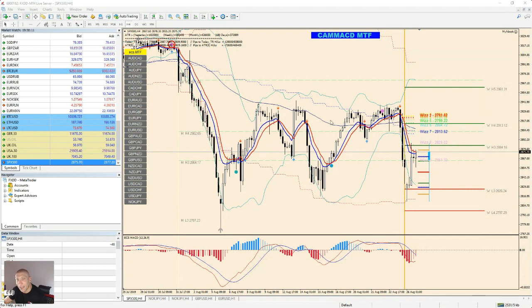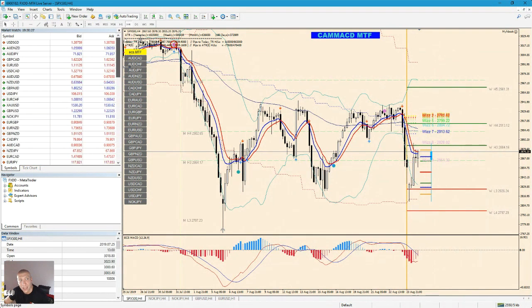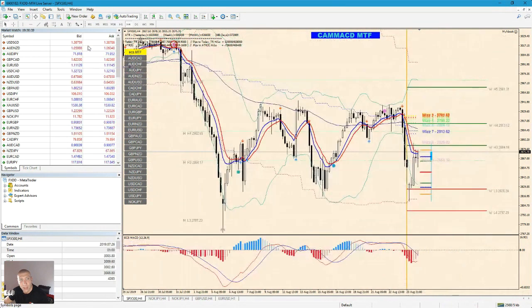Henry, this is the Camarilla MACD method and it's not free. If you are a part of ECS Live, we can give you a discount. If you're not, you need to buy it at full price on our website and you will gain ECS Live service for three months. This is the Camarilla MACD MTF — not a free method.